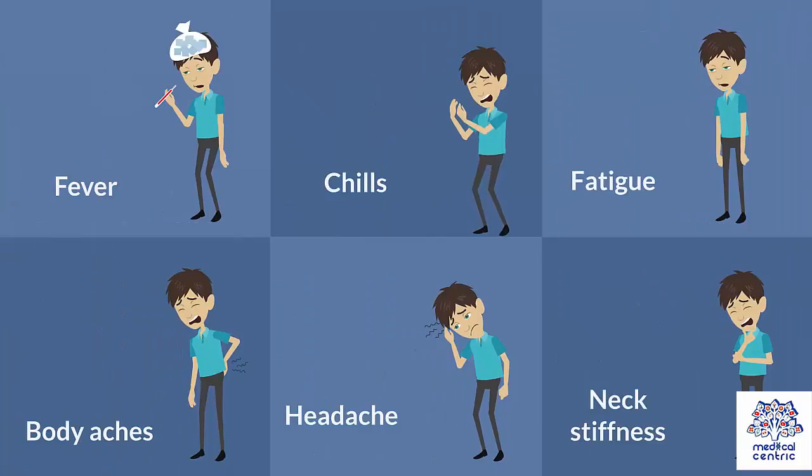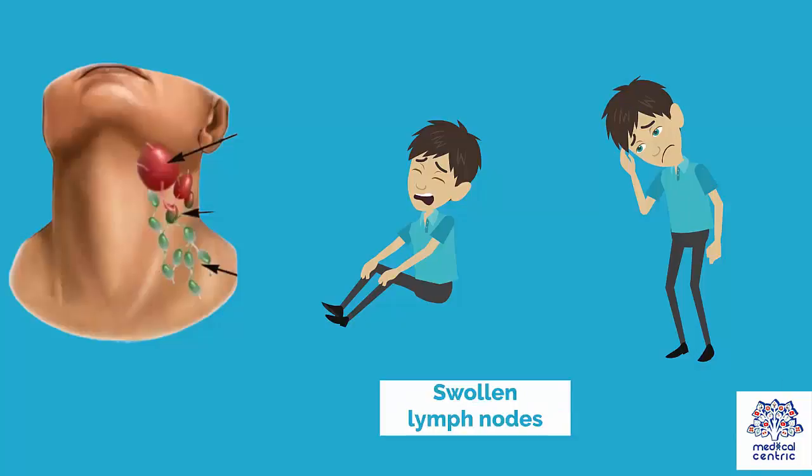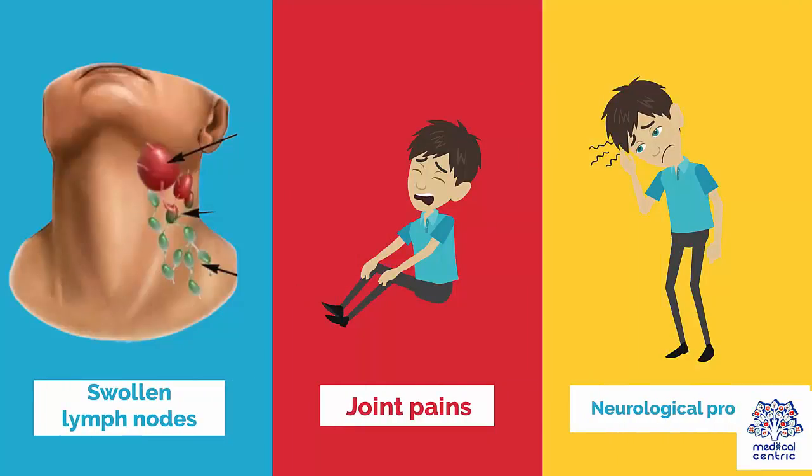Other symptoms include: fever, chills, fatigue, body aches, headache, neck stiffness, swollen lymph nodes, joint pains, and neurological problems.